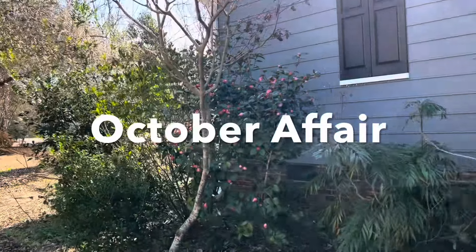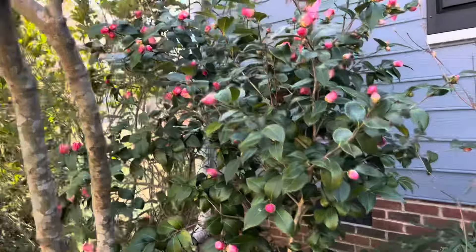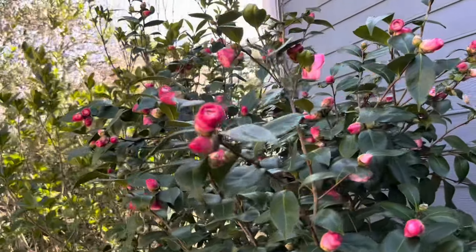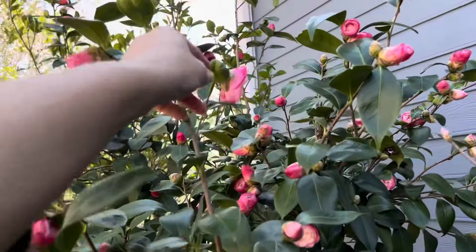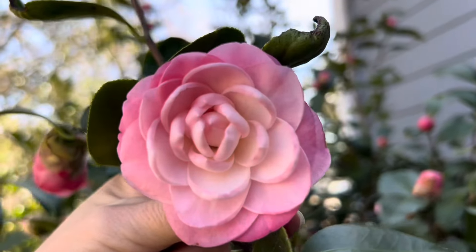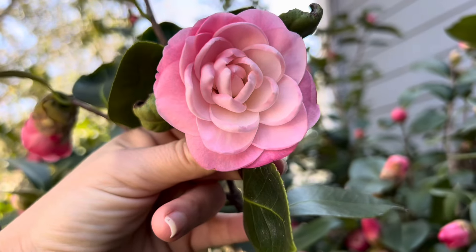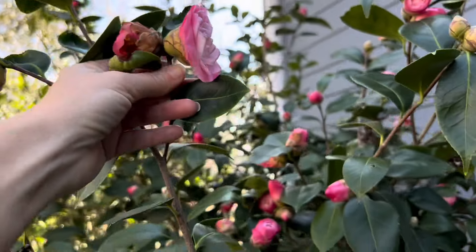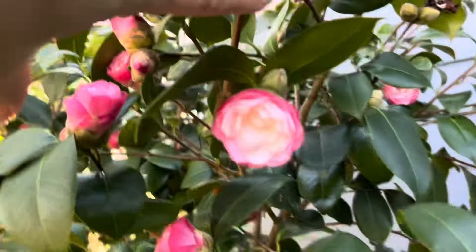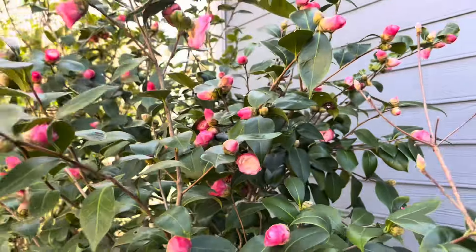This maybe should have been called February Affair, but October Affair is putting on a show of flower buds. Very few are actually fully open, but they're starting to. These flowers are just amazing — that incurved petal and the super formal double layers. They are extraordinary. So hopefully in the next few days more of these will open all the way up.